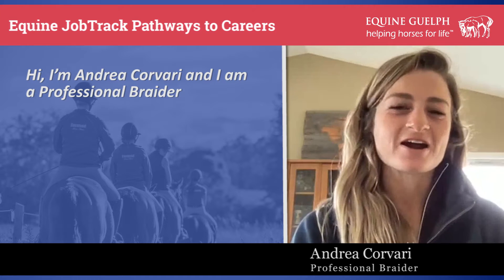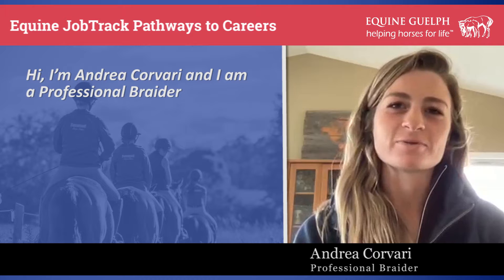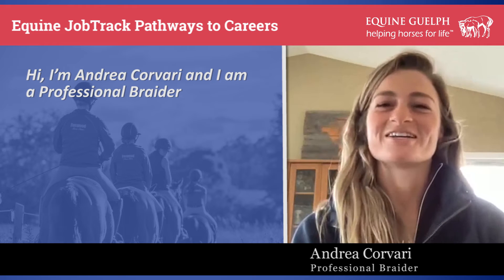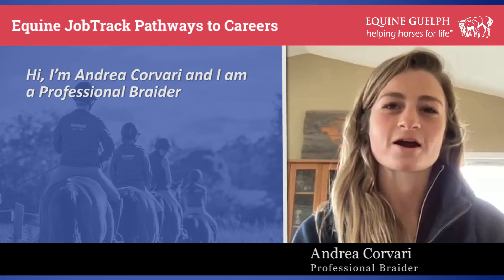Hi, my name is Andrea Kavari. I work as a veterinary assistant for Georgia Bay Equine in Collingwood, Ontario, and I do professional braiding on the side, usually at horse shows on weekends or at night.